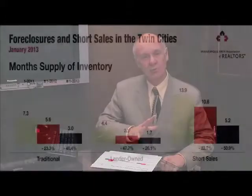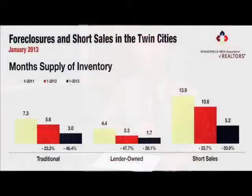The next chart shows what's happened because of the changes in our inventory. Traditional homes are down to about a three-month supply. Bank-owned inventory is down under a two-month supply, which is why there are so many multiple offers on bank-owned properties — we have many buyers but much shorter supply. Even short sale inventory has significantly dropped from a 14-month inventory two years ago to right about a five-month inventory today.